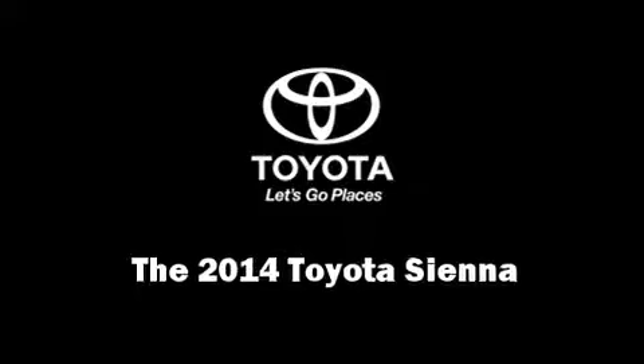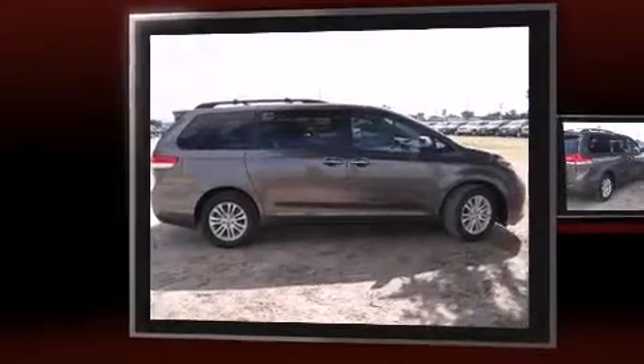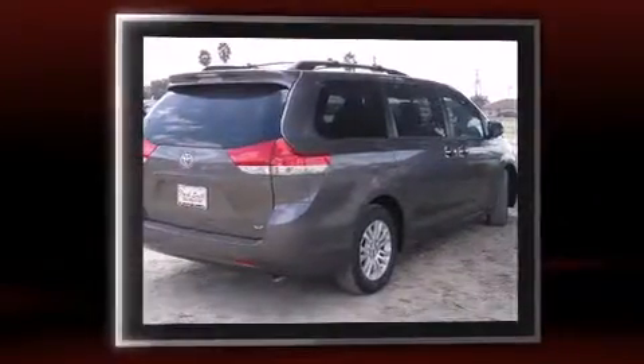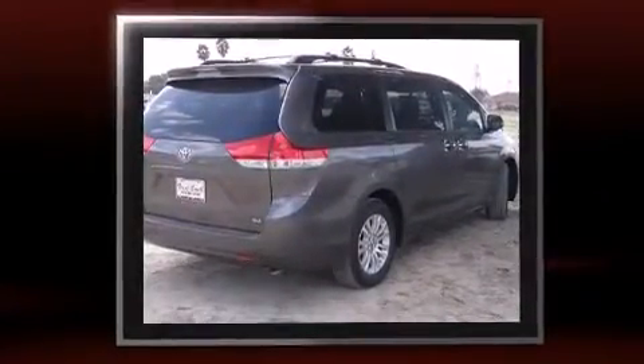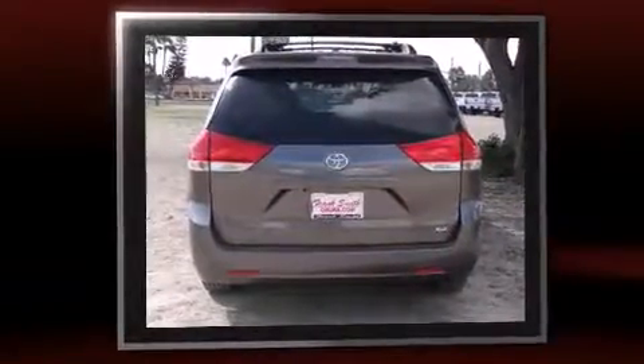Come test drive this 2014 Toyota Sienna. This eight-passenger van provides a satisfying ride for all passengers. It features an automatic transmission, front-wheel drive, and a 3.5-liter six-cylinder engine.